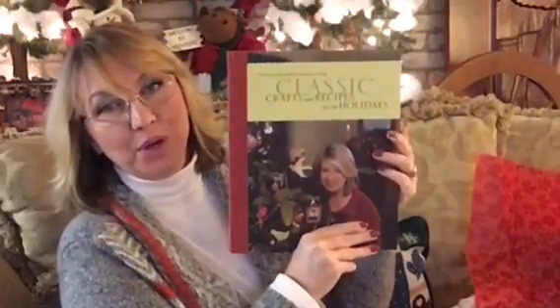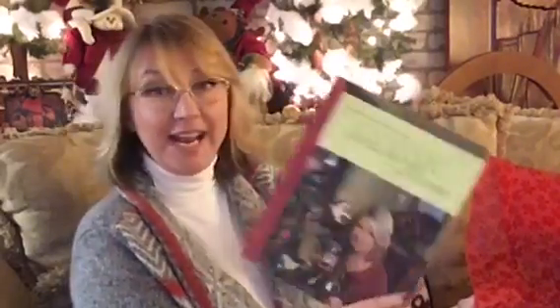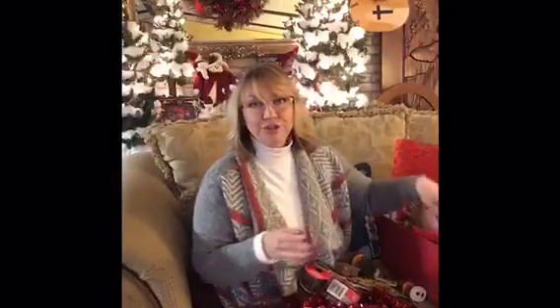I also thought you might like the Christmas edition book from Martha Stewart — it's 'Christmas with Martha Stewart Living: Classics, Crafts and Recipes for the Holidays.' This is a good one. I have another one, and I thought you guys might like this one too. I don't want you to know everything until you get it and open it up, because I want it to be a surprise. It's a gift because I absolutely love you guys.